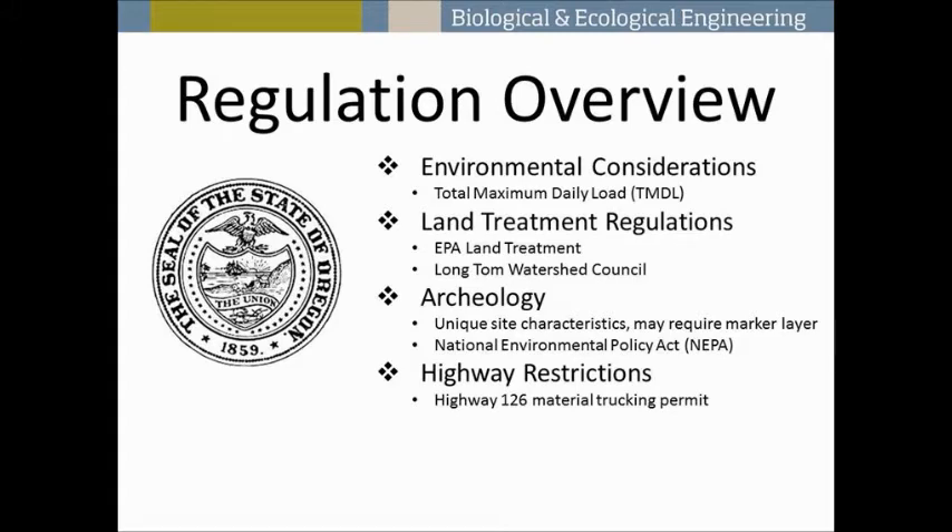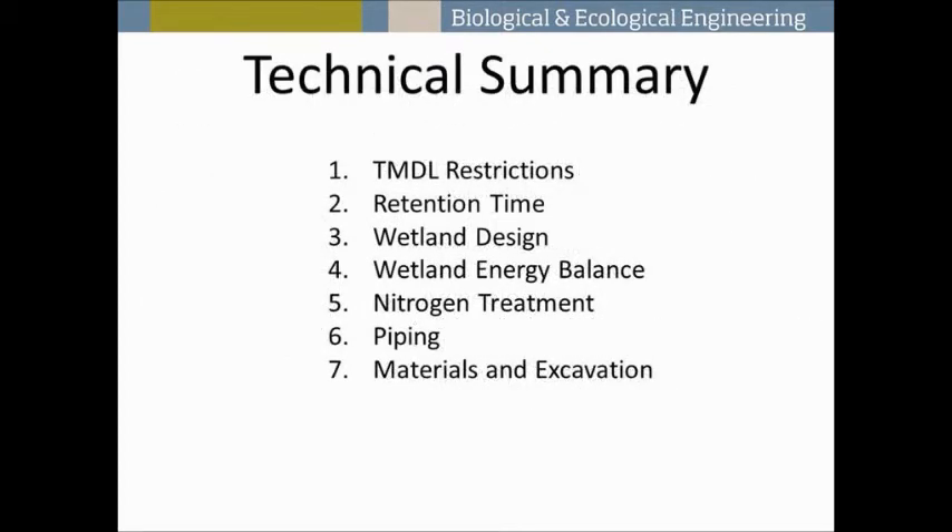We thought talking to those at the Longtown Watershed Council would be a great idea because this is within the watershed and pertinent to water health. This is a special place — one of the oldest archaeological sites in Oregon — so being within archaeological restrictions and under the state historic preservation office was something we had to consider. We also had to think about Highway 126 for cost and material tracking.